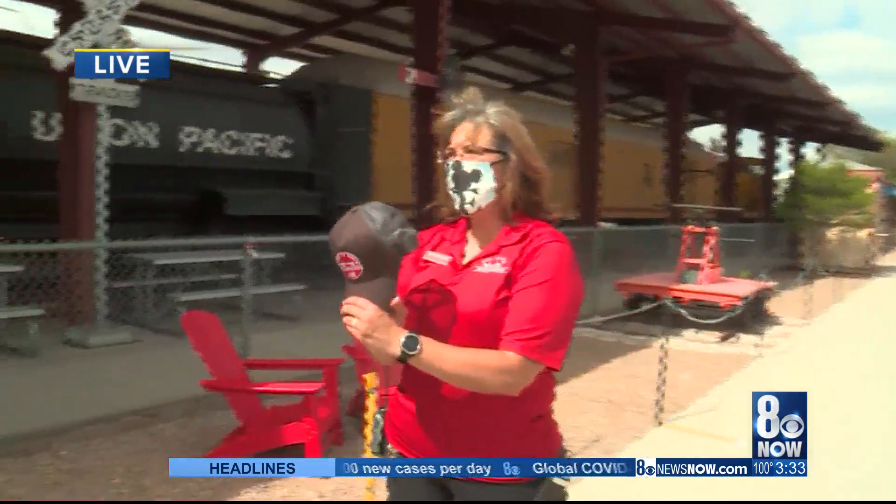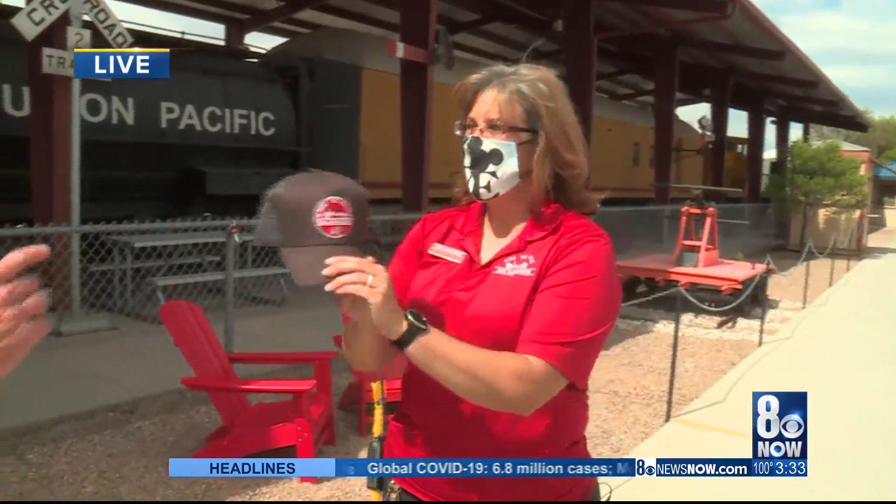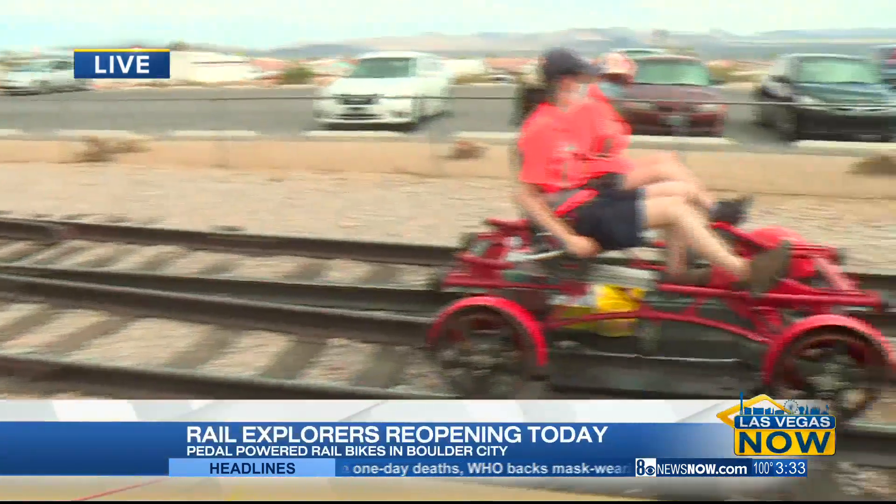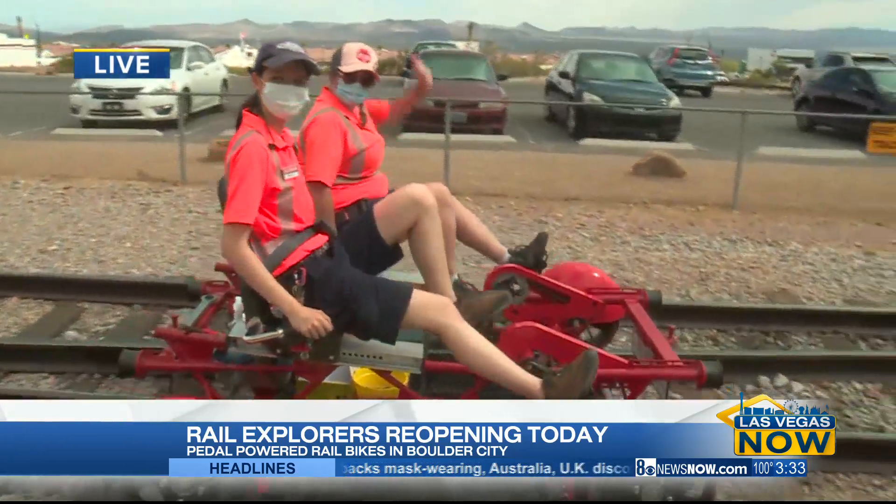This is Leslie. But before we go, we've got to make it official — I got a hat. It's a windy one. So let's check this out. We're not riding the train. We're riding these rail cars. These are pedal cars.